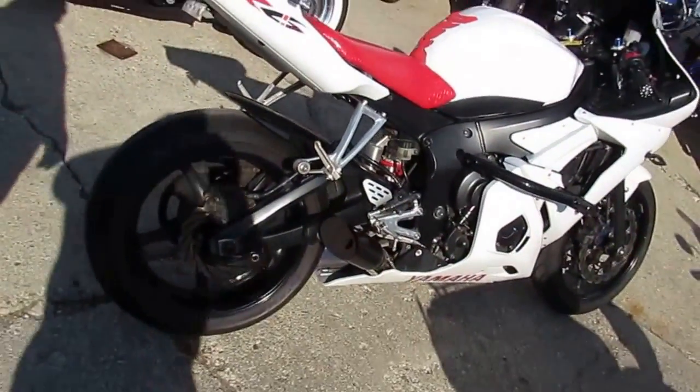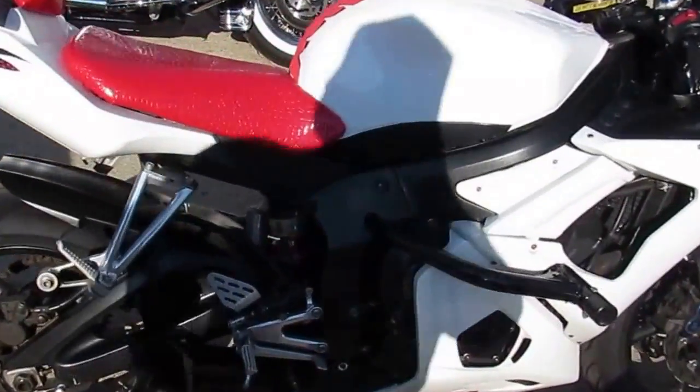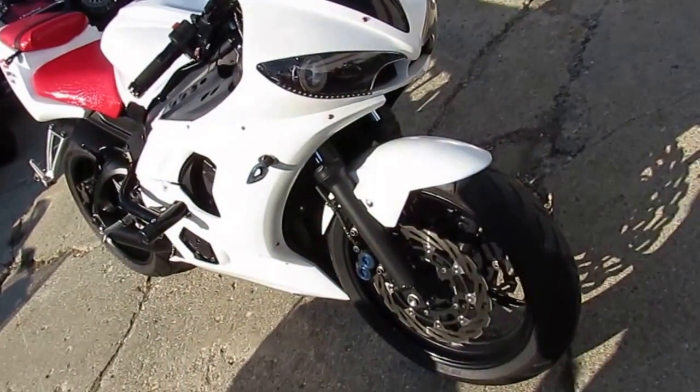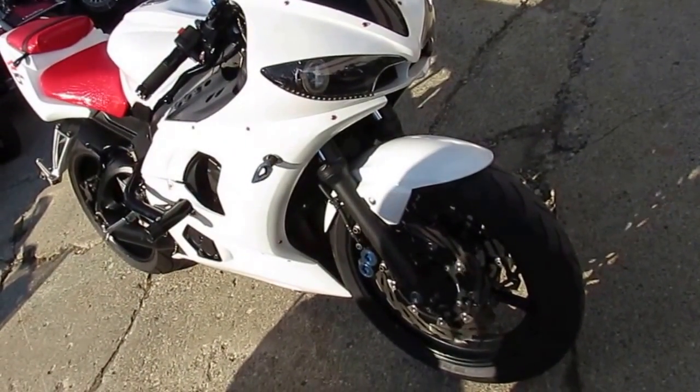Don't forget to check out our website and check out the other over 80 used Yamaha R6s and R1s we have in stock. That's ApprovalPowersports.com. Don't forget to like us on Facebook and check out our YouTube channel so you can check all these bikes out as they roll in. Thanks for checking out my video.